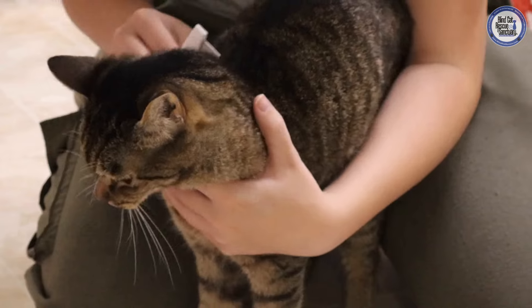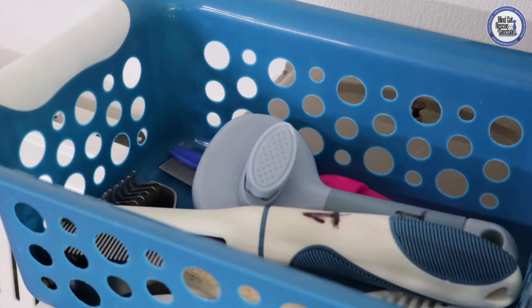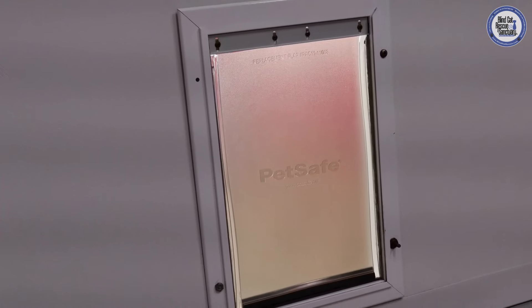Grooming is also great bonding time with our kitties. After we use the brushes in the cat room, we immediately disinfect them so they can be put back in their designated room.